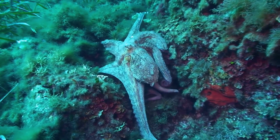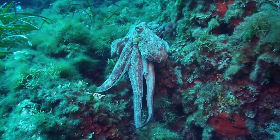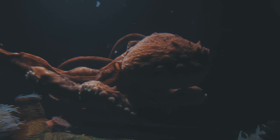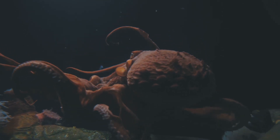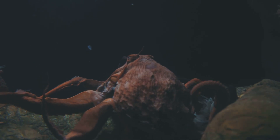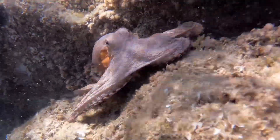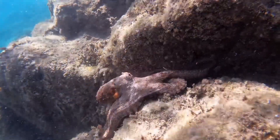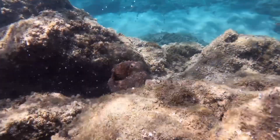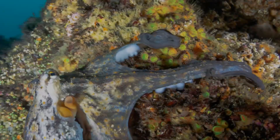Octopuses can be found in all the world's oceans, from the warm, sunlit tropical waters to the chilly, ice-covered polar seas. These incredible creatures have adapted to a wide range of environments, showcasing their versatility and resilience. They prefer to live on the ocean floor, where they can find shelter and food.